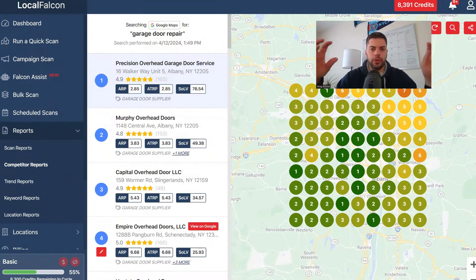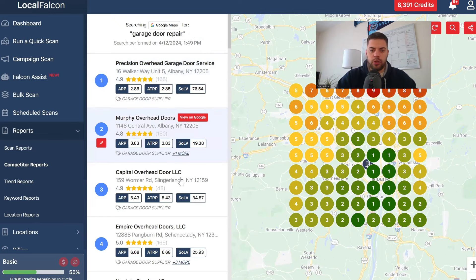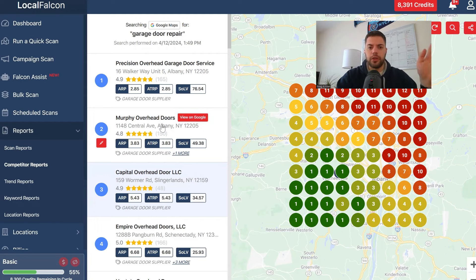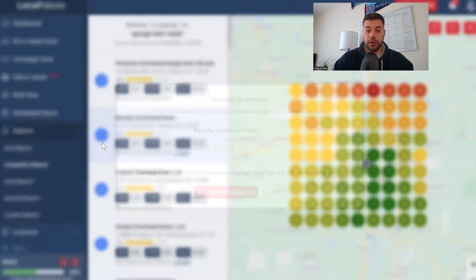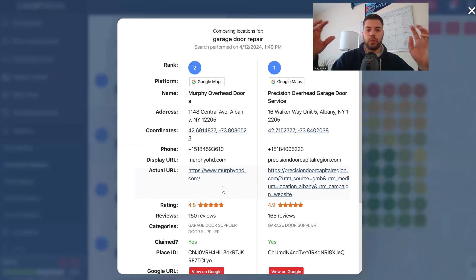First thing I always do is use Local Falcon, and I ran the report for garage door repair. What I'm looking at is who is ranking as position one, two, or three — that's the map pack. That's the SOLV, share of local voice. That's really what you want to get into because that means you're going to be a page one listing. I'm going to take Murphy Overhead Doors as the example.